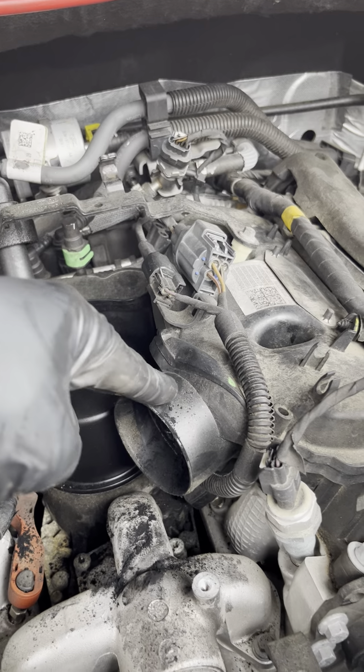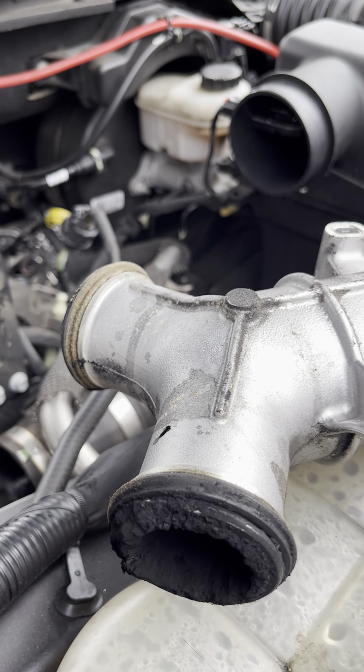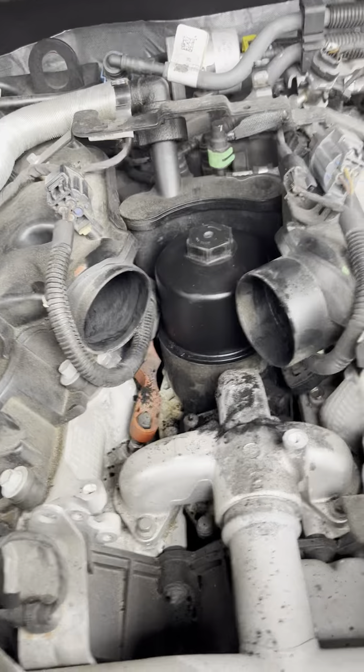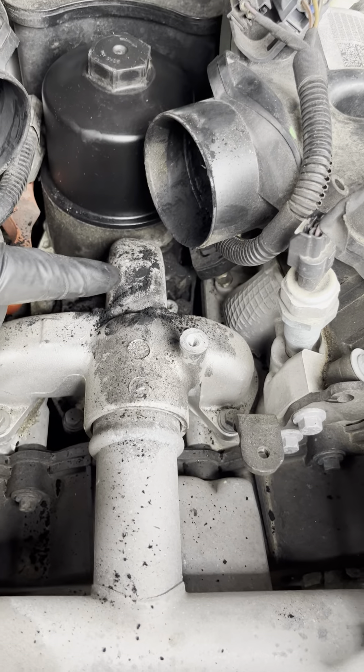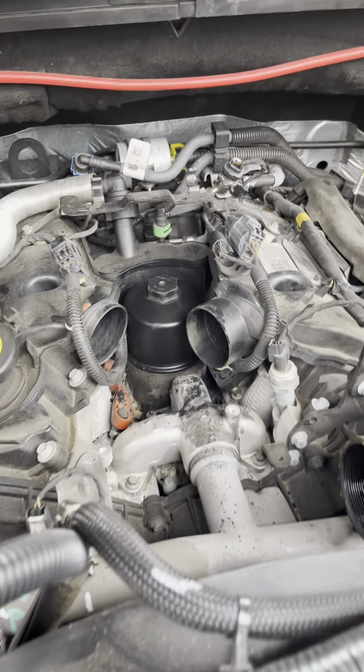But what we're going to do for right now is at least get the Y-pipe or the bridge cleaned out real good, and get it resealed and get all this cleaned out. You can see when I pulled it out how loose some of it is — it just falls right off. So quick one today, guys.